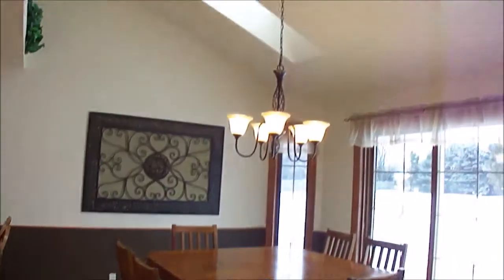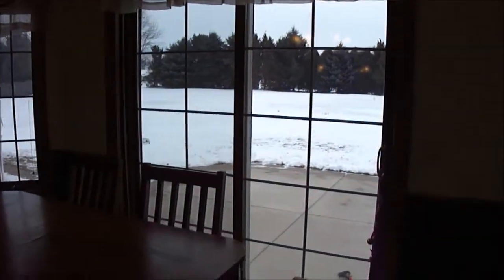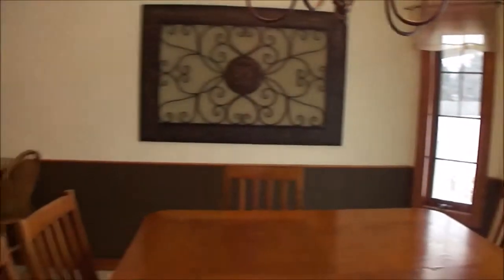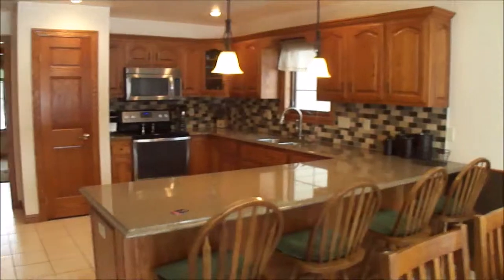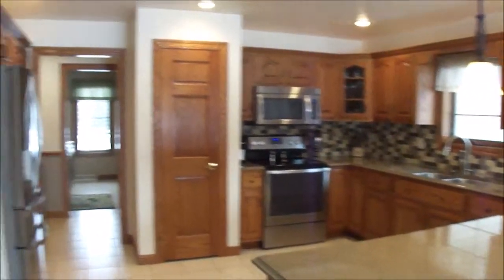The dining area has tile flooring and skylights, with patio doors that lead you out to the backyard and a nice large back patio. Big dining area, plus a big breakfast bar with granite countertops, tile backsplash, and an area for a china hutch.